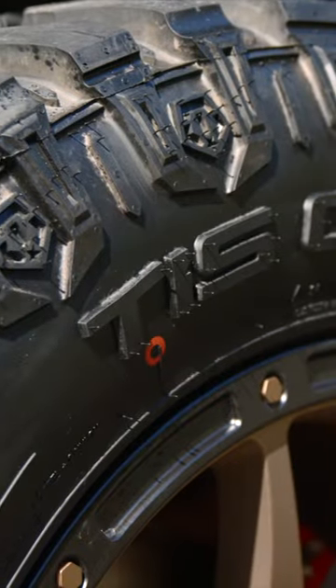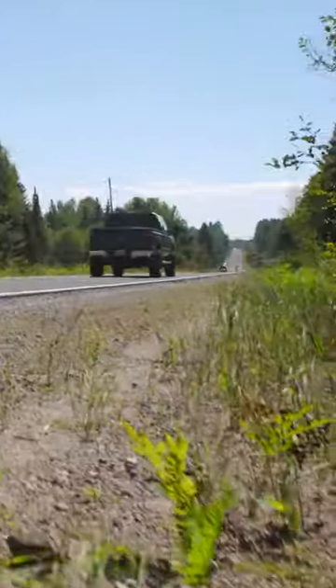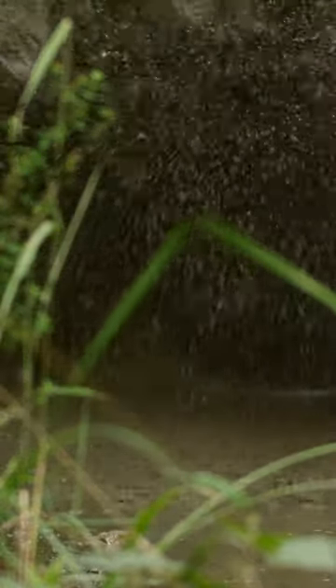This week on Dirt Trax. If you've got an ATV or a side-by-side, I'm about 95% certain that you've got a truck or an SUV. And like our side-by-sides and ATVs, trucks need new tires too.